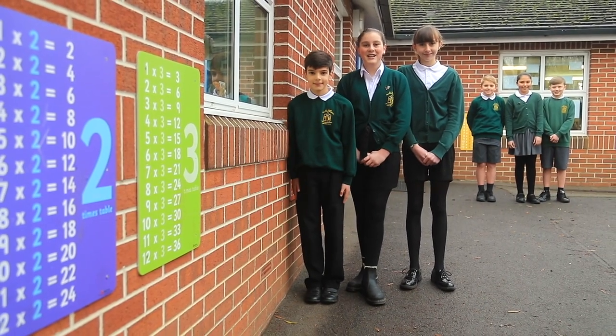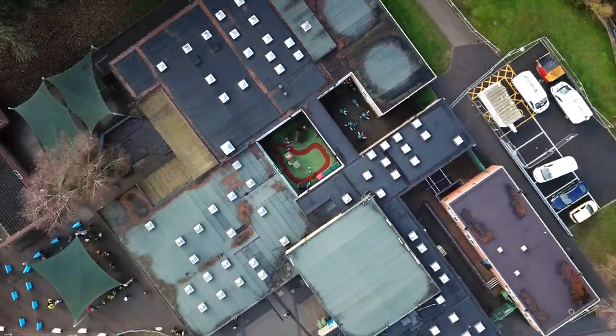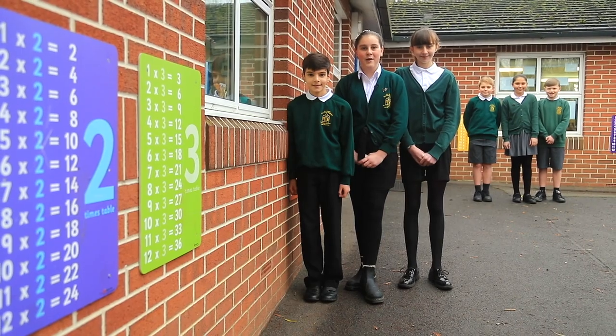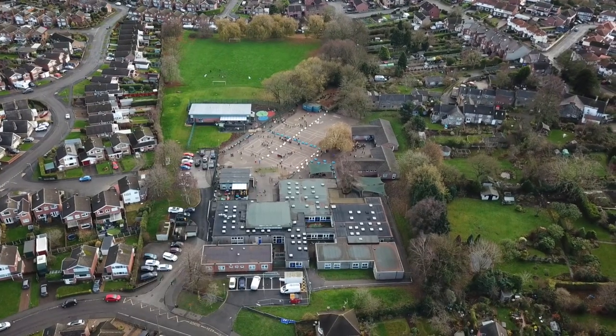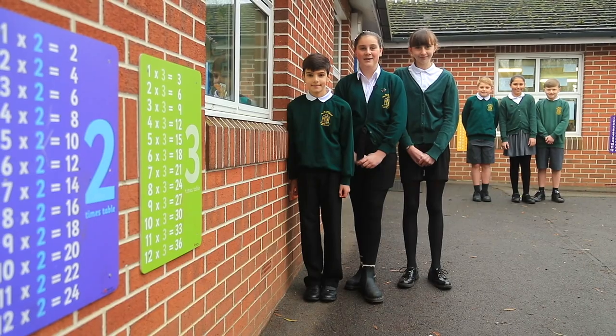Hello and welcome to St John's Church of England Primary School and Nursery. My friends and I are really excited to share with you our wonderful school. We really love it here and I'm sure after watching this short video that you will as well.